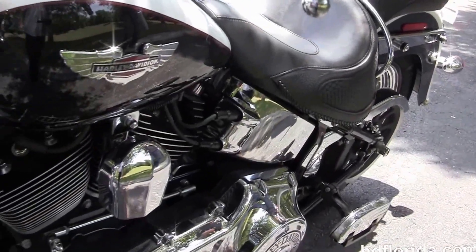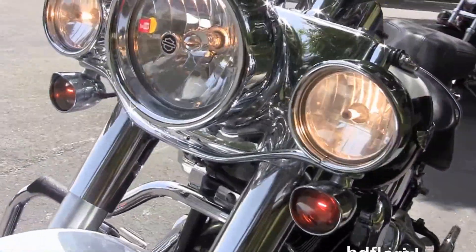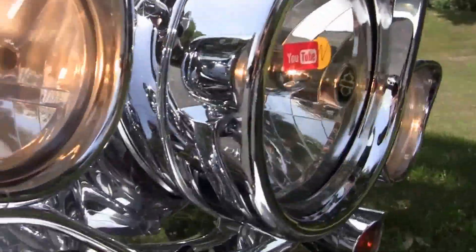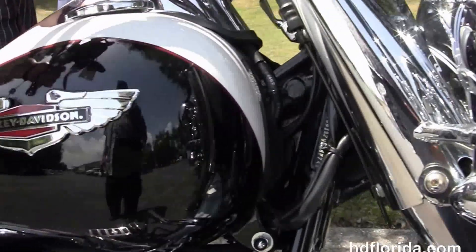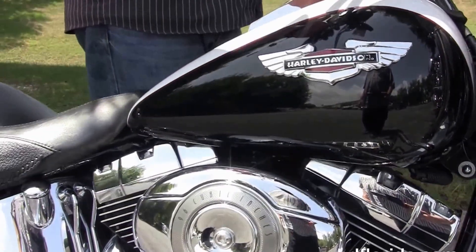The four inch chrome riser with pull back bars, upgraded chrome switch housings and grips. This bike has the factory upgraded key fob security. Out front we have the classic chrome ball headlamp with the additional chrome passing lamps and headlight visors. It's in white and black two-tone paint.